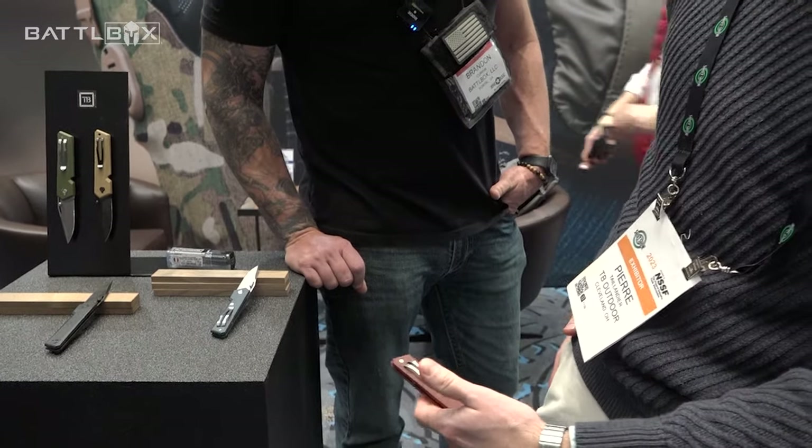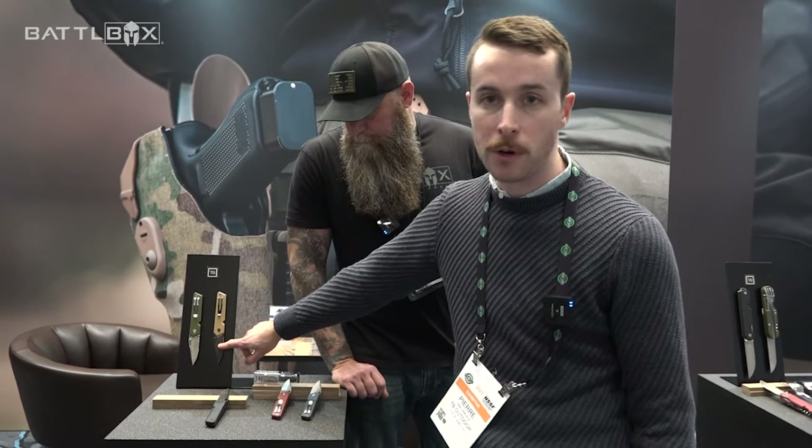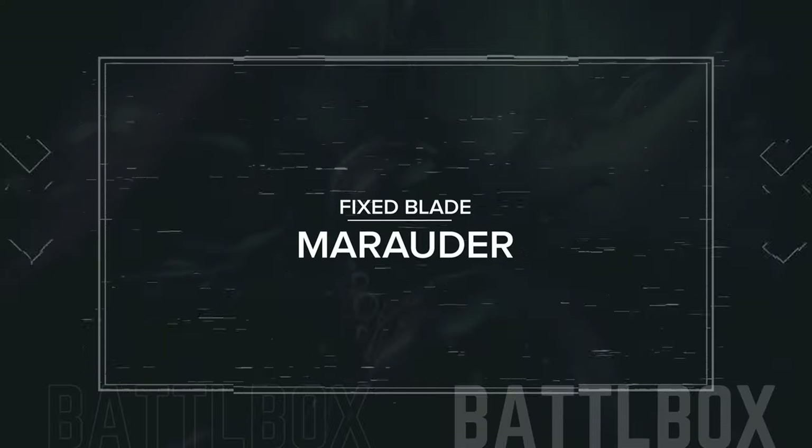One day if you want to wear it on your vest facing one way, the next day you can just flip the belt clip and put it on your pants on the other side. It retails for $75 for the primary colors — blue, red, and green. We also have a version with a black PVD coating that retails for $35 more.